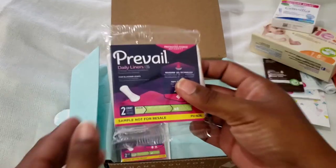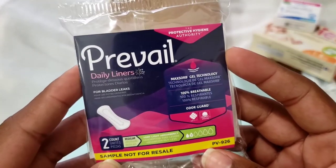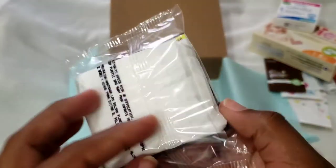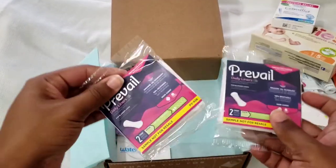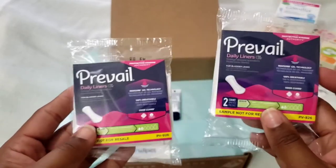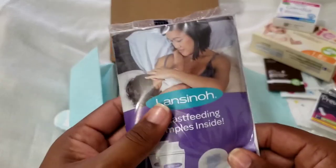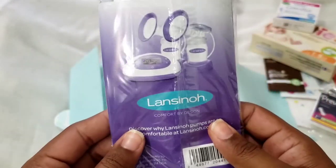Then we have Prevail daily liners — two count, regular, very light absorbency, with Max Gel technology. I have two packs of these, so they'll definitely come in handy once I'm back to my regular schedule. And then I have this pack of Lansinoh with two nursing pads and two personal milk storage bags.